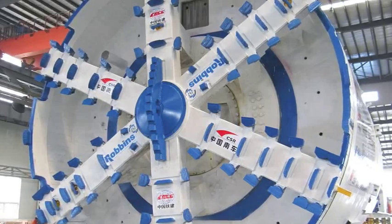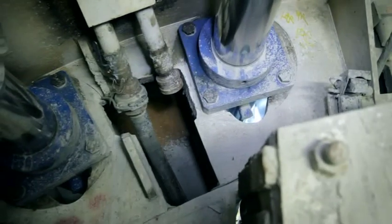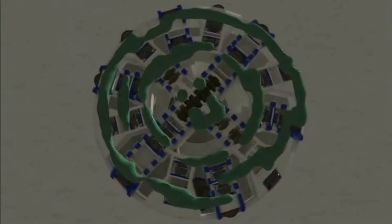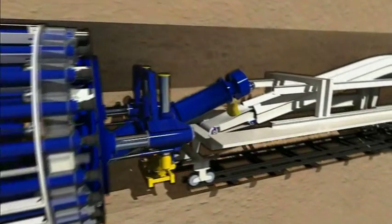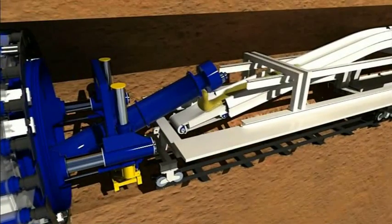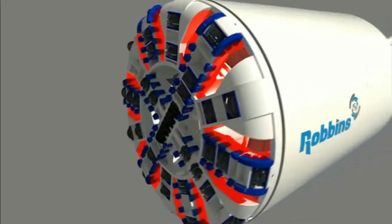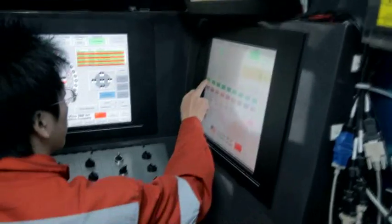On soft ground machines, we like to use cutterheads with a high opening ratio. We like to implement mixing bars as well as foam injection nozzles, which can also be used with additives. By using the injection and the mixing bars, we create a more uniform muck, which basically translates to better face support. Having even face support minimizes the chance of settlement due to ground coming into the mixing chamber.